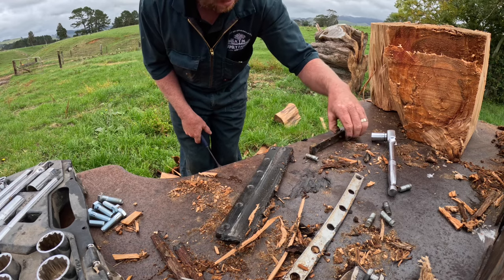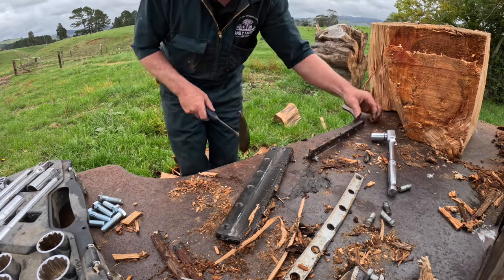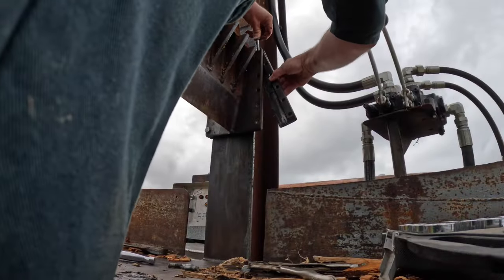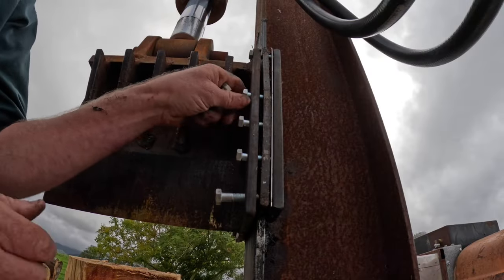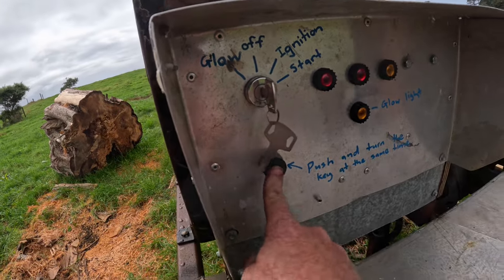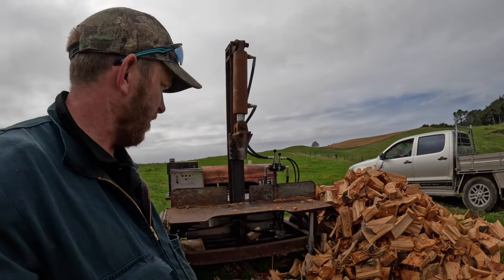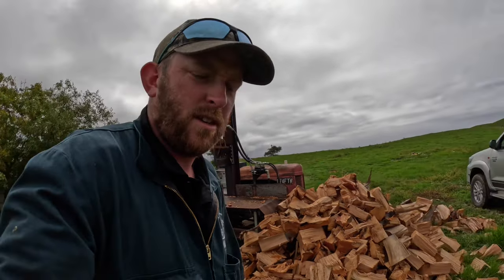That's pretty good - maybe one more smack with a hammer. It's been a very good splitter for us so far and has split quite a bit of wood. Suzanne does quite a bit, I do a little bit. It's all fixed and ready to go again.